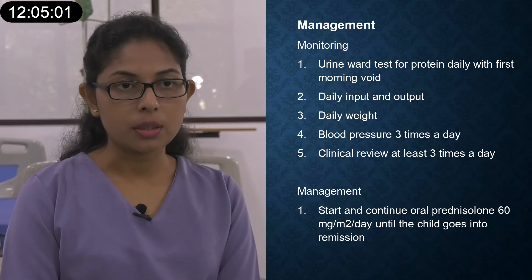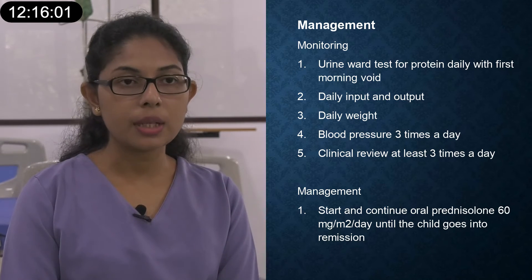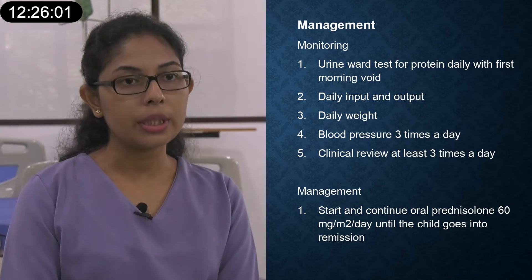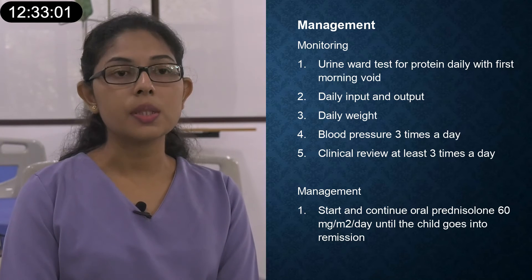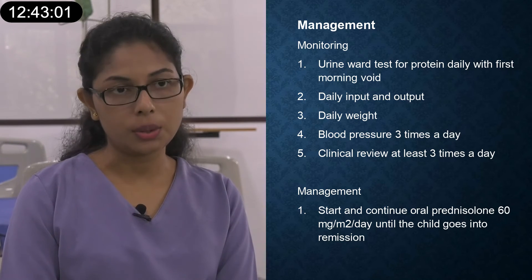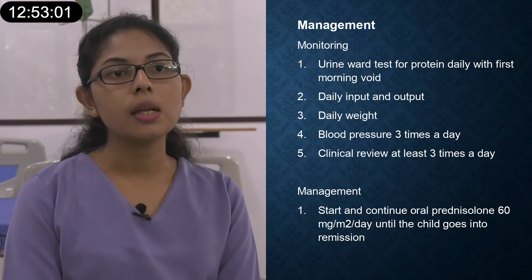For treatment, once admitted I will allocate an acute side bed, assess hemodynamic stability and all vital parameters. I will confirm the relapse of nephrotic syndrome and start oral prednisolone at 60 mg per square meter daily dose. I will monitor the patient with daily weight chart, urine output and input charts, and look for drug side effects. I will perform daily urine heat test to detect proteinuria and educate the mother regarding each step of the management plan.